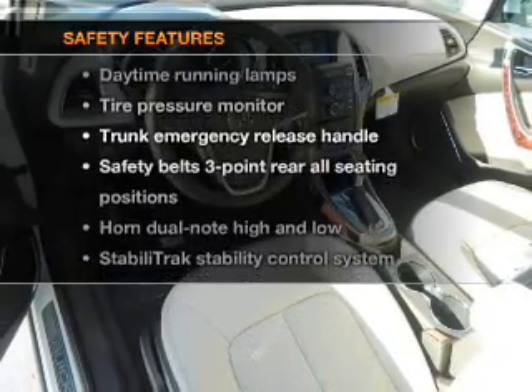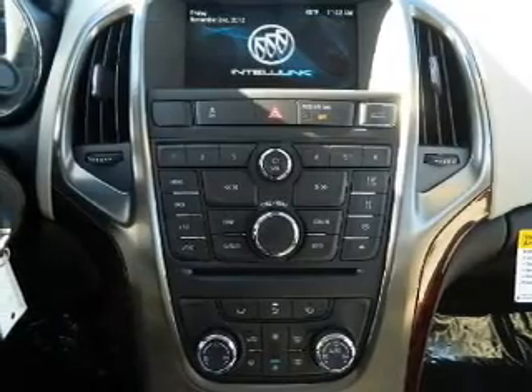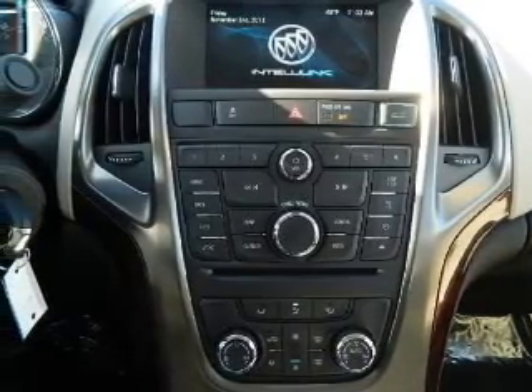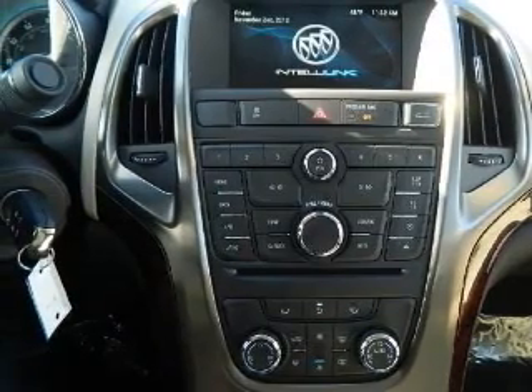If safety is a high priority, rest assured knowing that these top safety components are included: traction control and stability control. Our website offers more information on all of our vehicles. Call us today to start test driving.